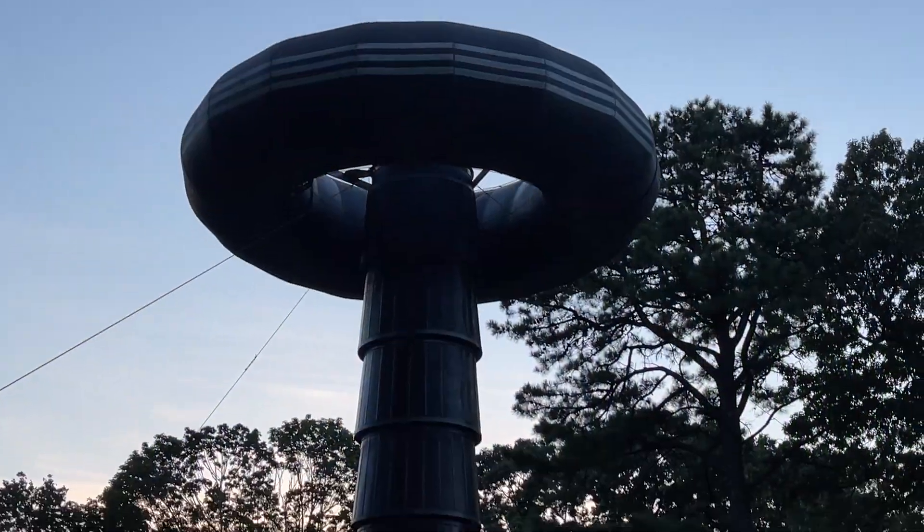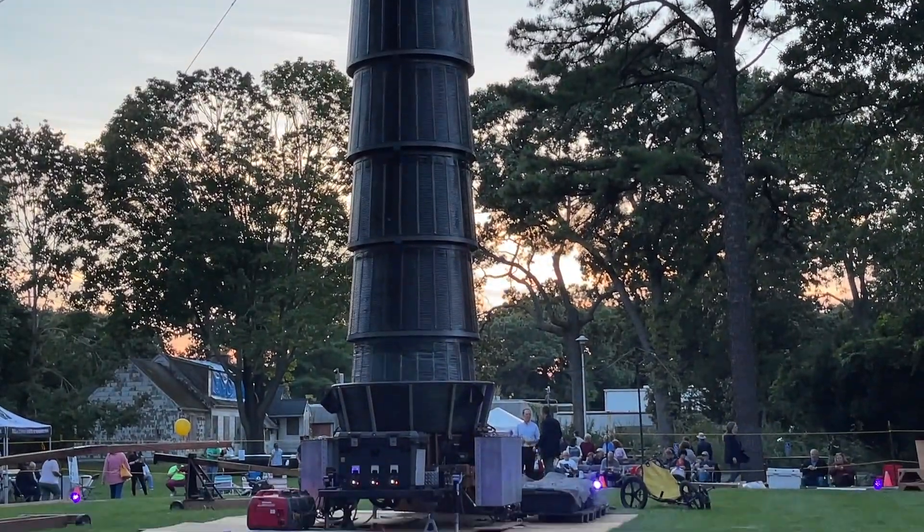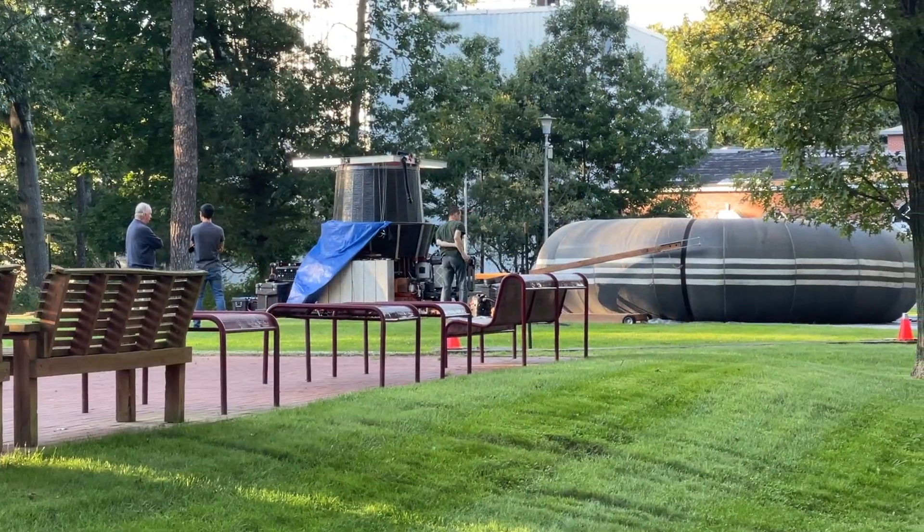We are here at Wardenclyffe and what's going to take place is they're going to demonstrate the Tesla coil. This was a device that he invented to show the world how AC current works. I don't know too much about it, but I'm going to show it to you. It's coming up — they're preparing it over there.